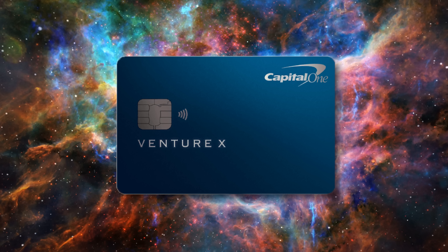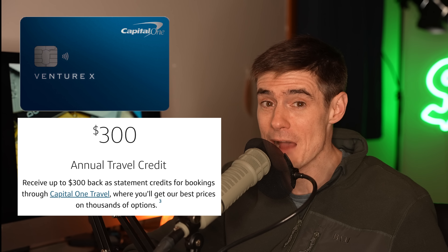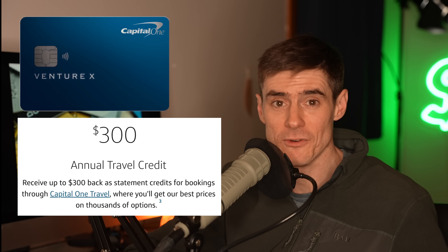Number five: the Capital One Venture X. This is what I would call a premium-light credit card — it offers most of the benefits of high-level premium travel credit cards but at a lower price. It's way cheaper than the Amex Platinum and quite a lot cheaper than the Chase Sapphire Reserve. The Venture X has a $395 annual fee, but it gives you a $300 travel credit each year to use on the Capital One travel portal for flights, hotels, and rental cars. Using that credit effectively brings the annual fee down to just $95 — though this is obviously only worthwhile for people who actually travel.